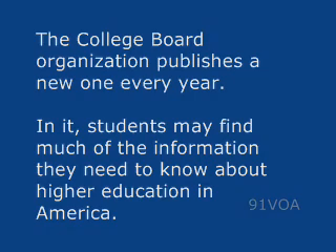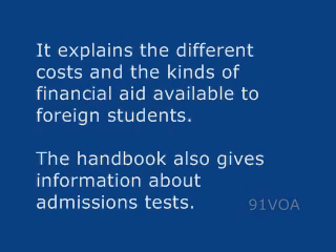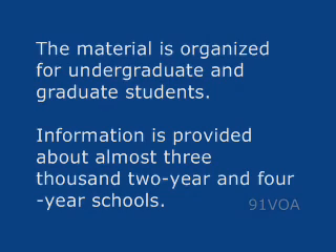In it, students may find much of the information they need to know about higher education in America. The International Student Handbook explains the higher education system and how to apply to schools. It explains the different costs and the kinds of financial aid available to foreign students. The Handbook also gives information about admissions tests. The material is organized for undergraduate and graduate students, and information is provided about almost 3,000 two-year and four-year schools.